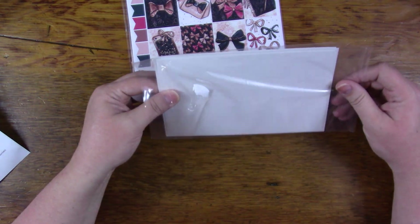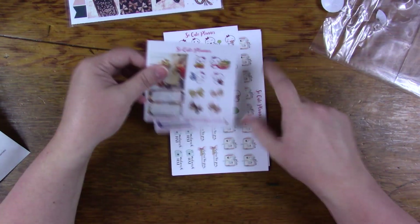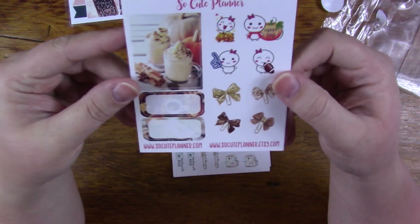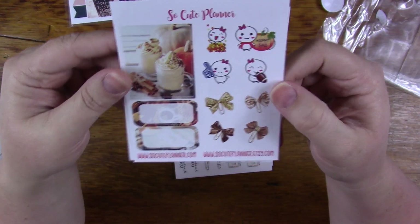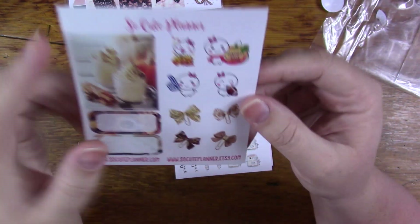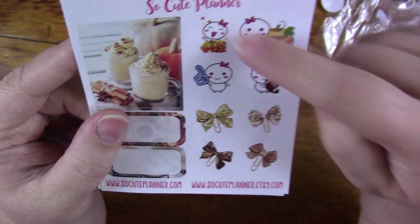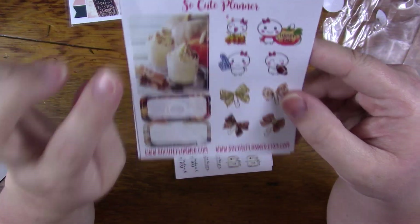I'm going to open this one up first — this is her freebie right now. It's the fall one; it has some different coffees and little other things like football starting back and all that kind of stuff, with bows. It's a full box, some little functionals, little bows, and a couple of half boxes.